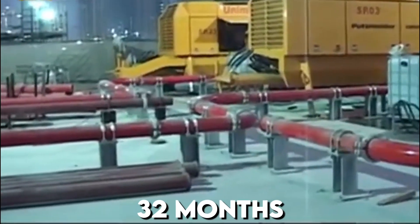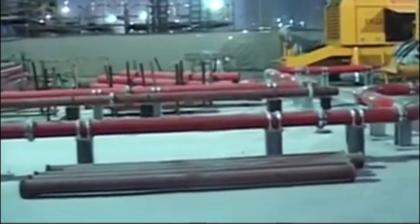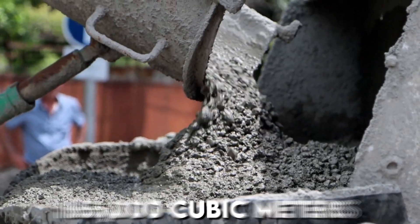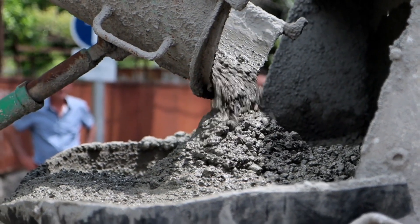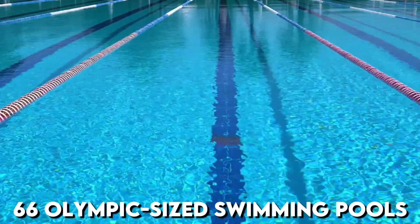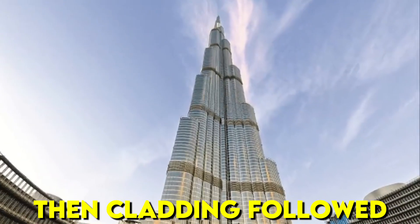For about 32 months, the high-pressure pump and two others delivered more than 165,000 cubic meters of high-strength concrete — equivalent to about 66 Olympic-sized swimming pools. Then, cladding followed.